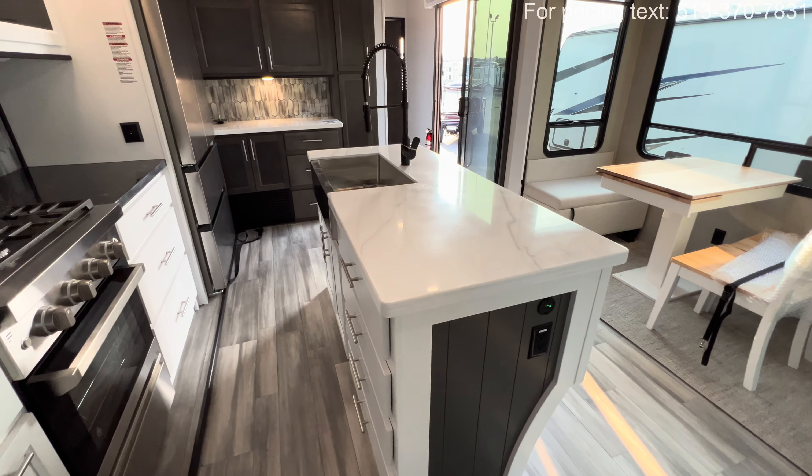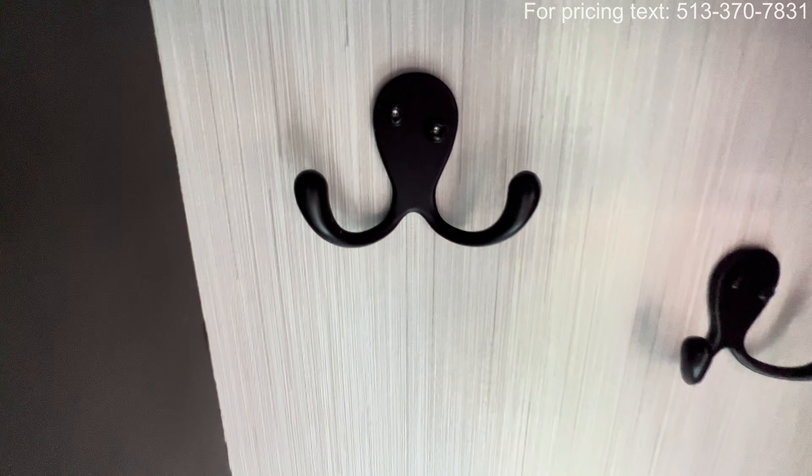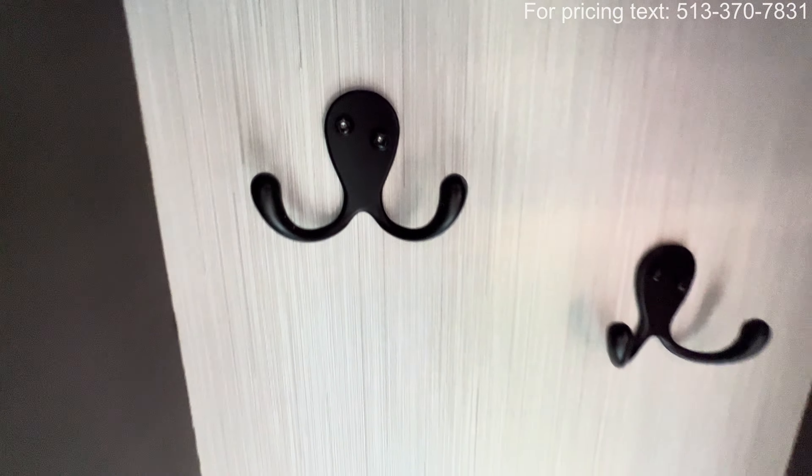This section is where you control your RV — you can check all your different tank levels and use the tank heater to extend your camping season earlier or later in the year. There's a slide room awning control, and a fan control. For climate, there's an RV Comfort system letting you control two separate AC zones, as well as a control for the MaxxAir fan.